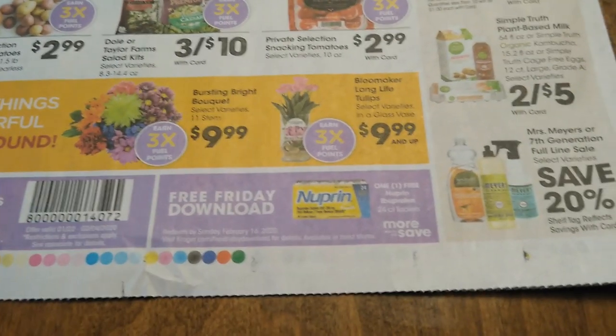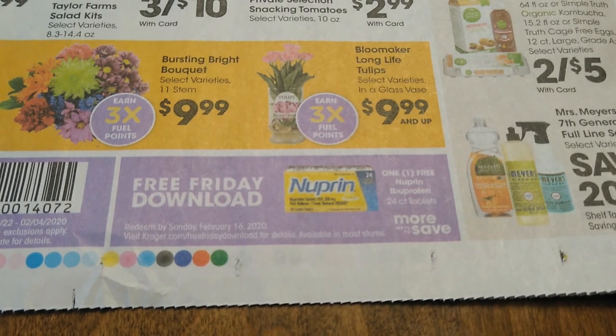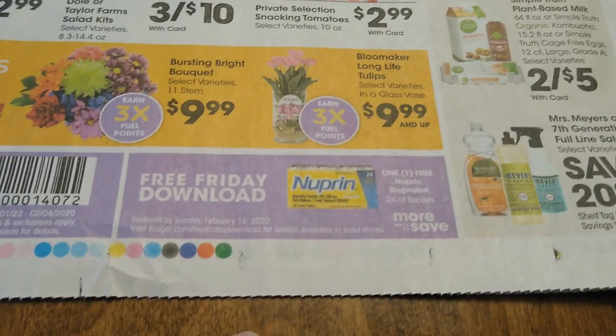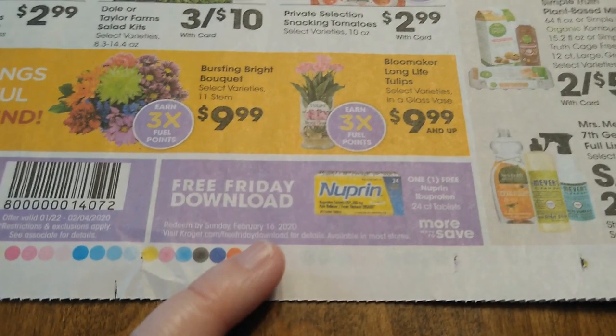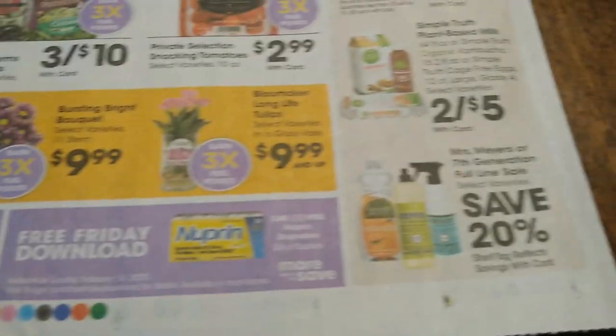Looks like we're getting a Free Friday download — one free Newprint ibuprofen. You have until February 16th to claim it; the Friday it's available is January 31st.